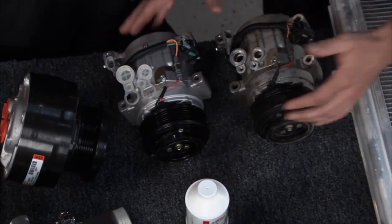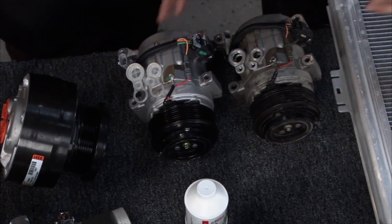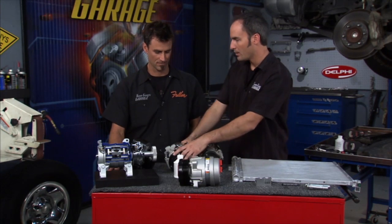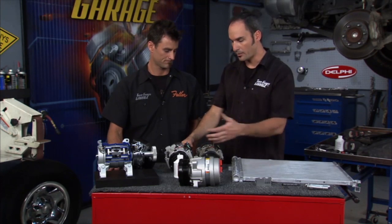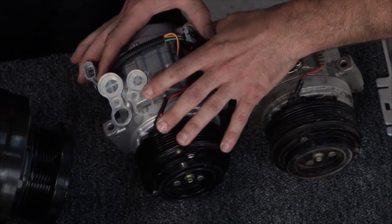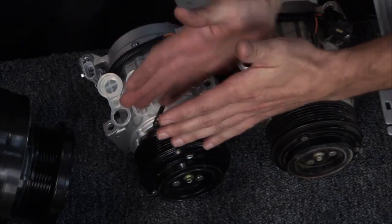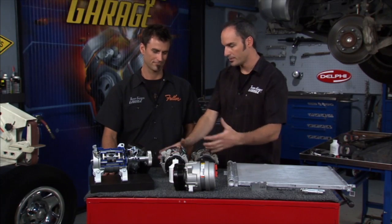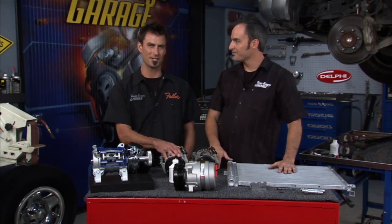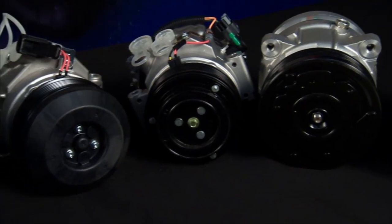This is a Delphi unit — the factory OE supplier for the Tacoma. You can get that same factory quality and fit at your normal parts store. The great thing about getting it at your parts store versus the dealer is that it comes fully assembled with the hub, clutch, and shim kit all pre-gapped at the factory. You get to trust the hundred years Delphi has been around and the 50 years they've been doing compressors.